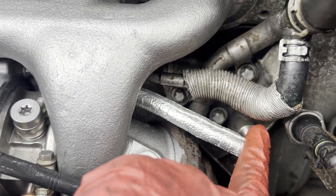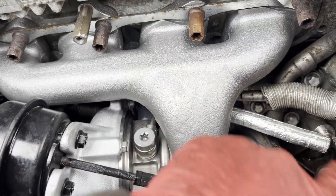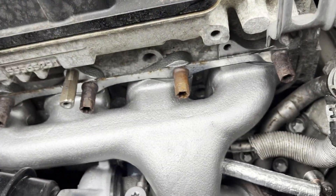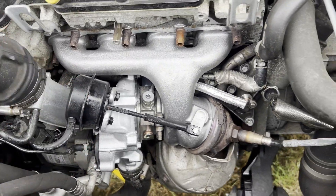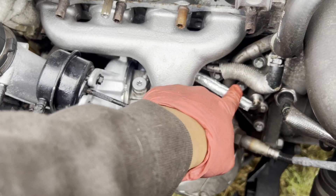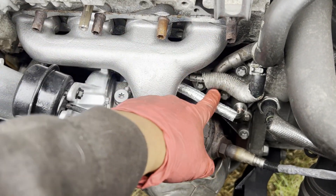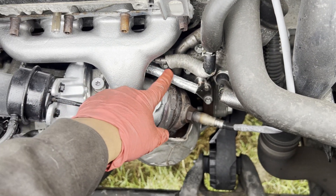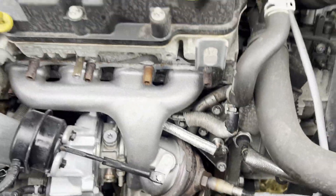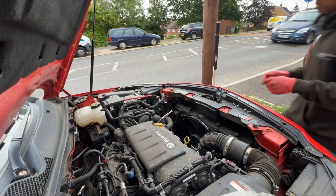The new turbo is in. New oil feed pipe, as you can see — the old one was clogged. I couldn't get rid of it; my cleaner wouldn't even go through. There's a new return pipe and pretty much everything is new, including the actuator. To explain: if your oil feed pipe is old, what happens is if you come from a drive and then stop, the oil sitting in there turns into carbon, and that's what causes it to get blocked. Anyway, we are now changing the oil and will idle it for about 20 minutes.